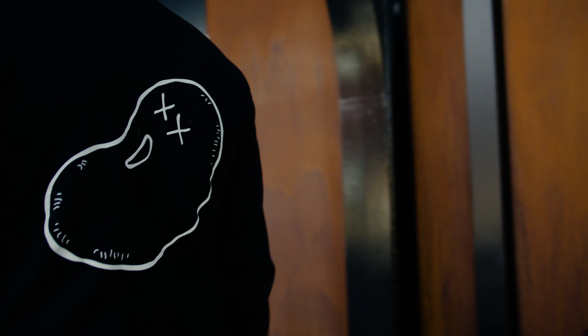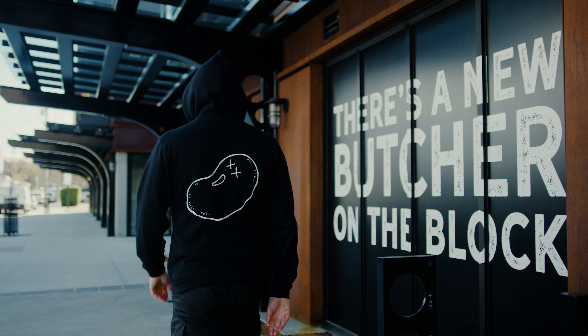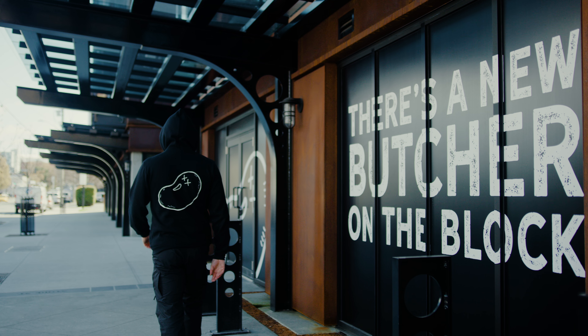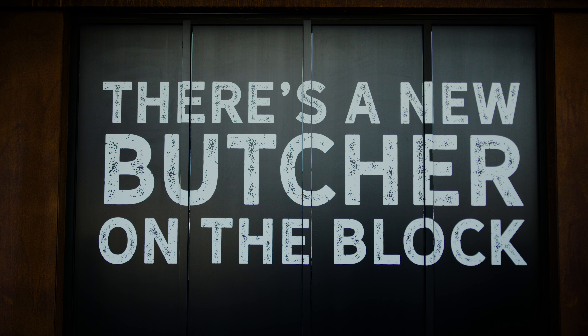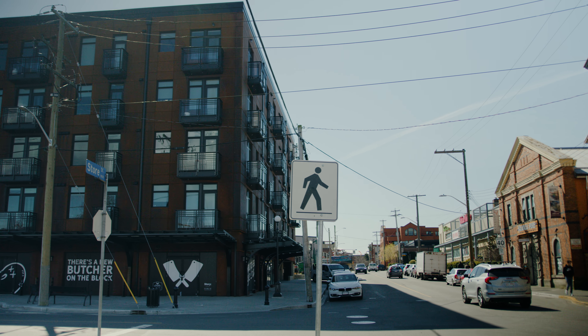Also, some exciting new things are happening with our butcher shops. We're in the process of opening new flagship locations. These butcher shop and restaurant combos are a great way of introducing people to our Very Good Butchers brand and showing them that plant-based eating is approachable and delicious. In June, our Victoria butcher shop is moving to a new and larger location where we'll be able to do a dinner service, get a liquor license, and open up a very good patio. Here's a quick look.